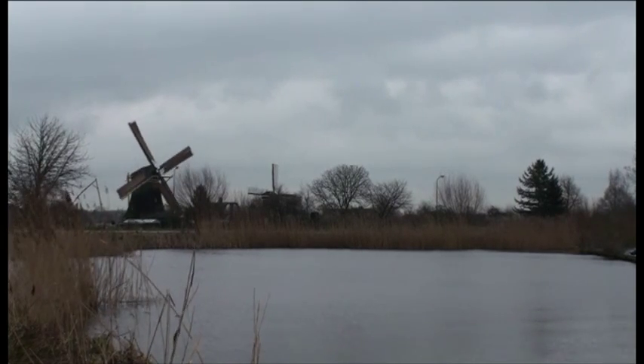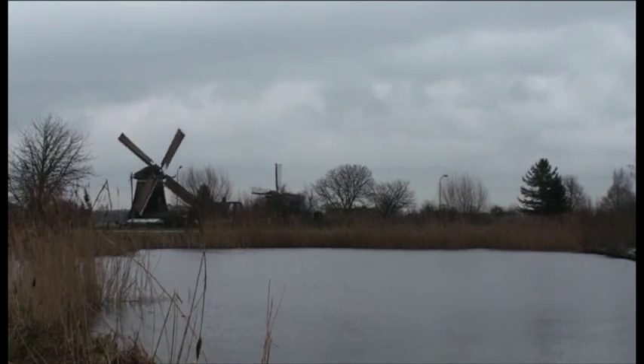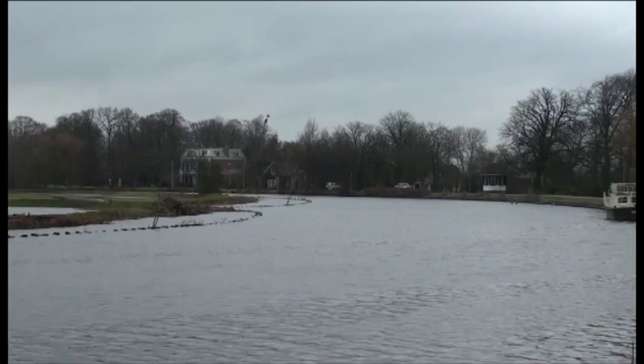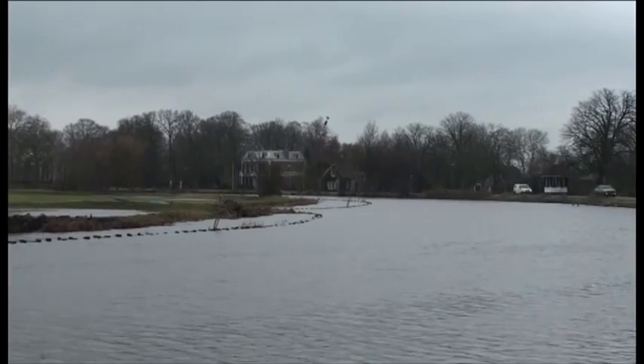Wetland expert Marcel Silvius of the organisation Wetlands International explains: 'We do see that there is a continuous drainage of all the peatlands in the provinces of Holland, Friesland, Groningen, etc. These areas become increasingly vulnerable, also with an increasing sea level. And it remains to be seen in the long term how feasible it is, both in the technical but also in the economic sense, to keep pumping these areas dry.'